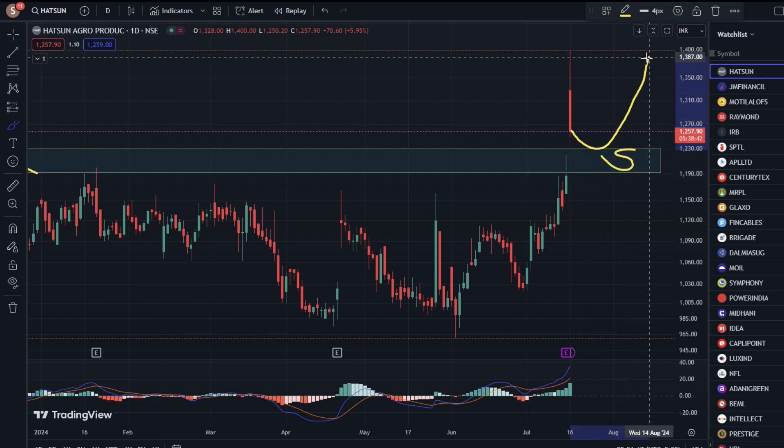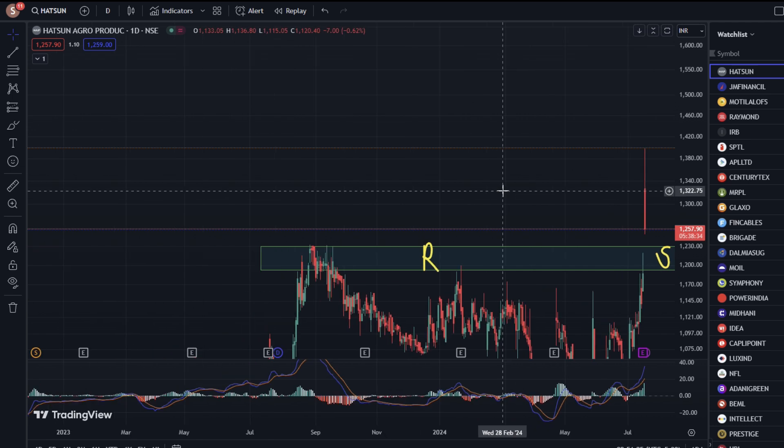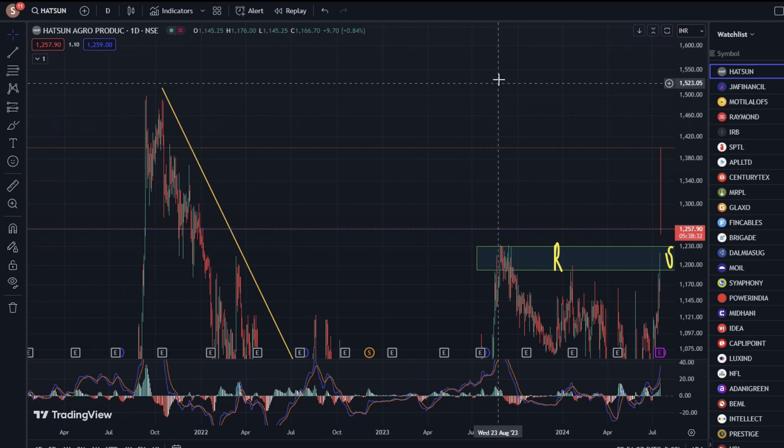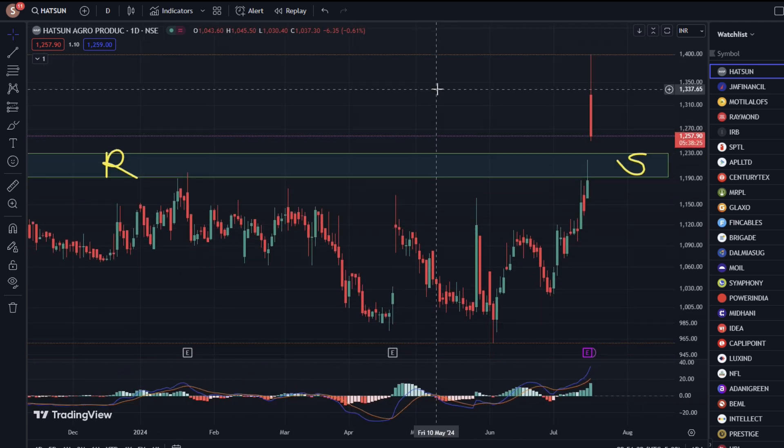The stock is coming here, and after that we can see the support here. Further, we can see the pressure of the stock. Let's see where we can see pressure from here.